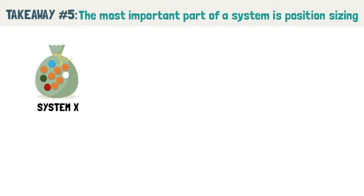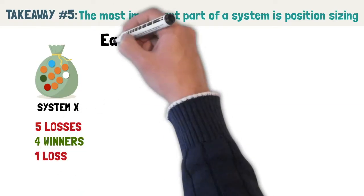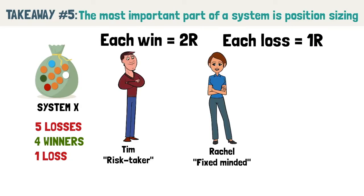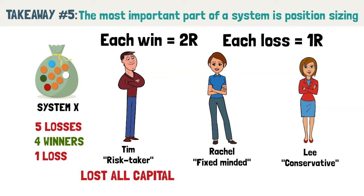Assume we randomly pull out 10 marbles from the bag, each representing the outcome of a trade. The result: 5 consecutive losses, followed by 4 consecutive winners, and lastly a single loss. Each win is a 2R gain and each loss is a single R loss. Notice that between the three traders using the same exact strategy, vastly different results came from different position sizing. Tim the risk taker lost all of his capital by the time the system started producing winners. Rachel would have made $200 and conservative Lee would have made $258. Van Tharp advocates using a percentage system for position sizing. Between the two, he prefers Lee's approach because you are only increasing your position size when trading well, and when doing poorly, you reduce the damage to your account.